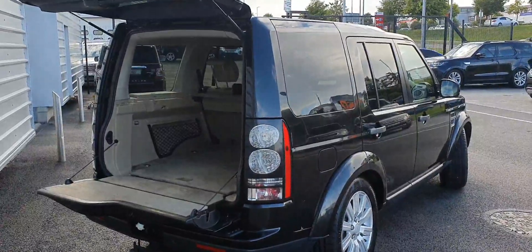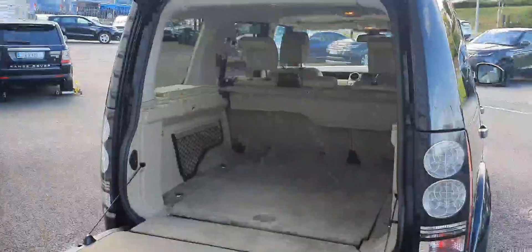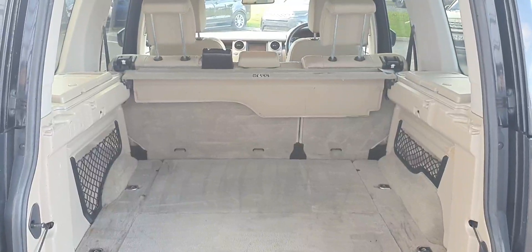Moving to the rear of the vehicle, as you can see it comes with a rear privacy glass. It also comes with a split tailgate leading to a large cargo area with split folding rear seats for extra storage if needed.